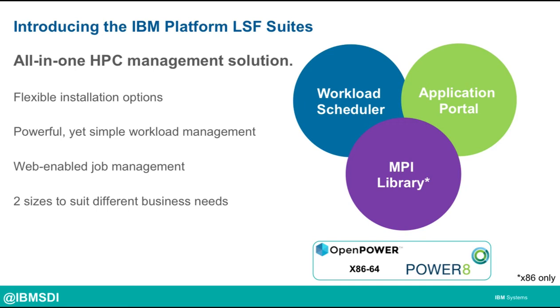Taking all this into consideration, we've come up with a new way for organizations to buy and acquire a full HPC management suite. Today we're introducing the IBM Platform LSF suites. These suites are far more than just a workload scheduler. They provide an all-in-one solution for HPC management from provisioning to installation to workload management up through the application portal. The suites also provide flexibility in installation options. You can install them using native installers, which assumes you already have an OS installed, or we've bundled IBM Platform Cluster Manager Community Edition, a bare metal provisioning tool that will deploy the Linux OS for you as well as the components of the IBM Platform LSF suites.